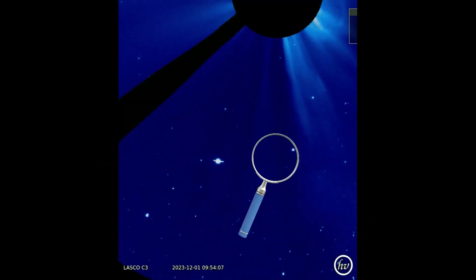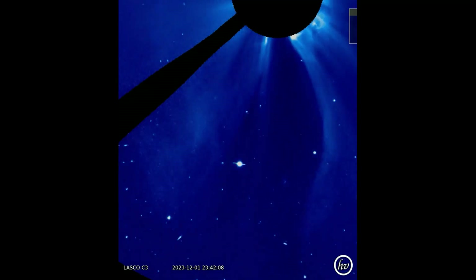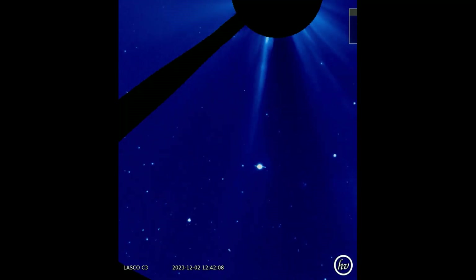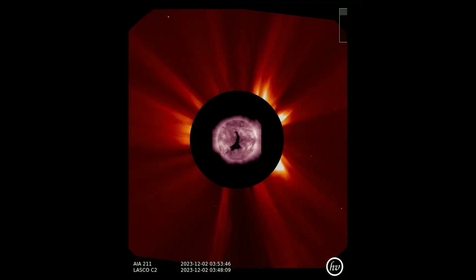While viewing a clip from the LASCO C3 filter, I noticed a comet racing toward the sun in a death dive, first spotted on the 1st. Its trajectory seems to have the comet passing through the CME as they erupt from the sun. Here it is observed on the C2 filter as it nears the sun — it disappears, as the sun's energy quickly makes short work of it and disintegrates this juggernaut.